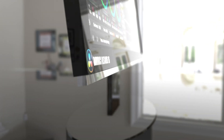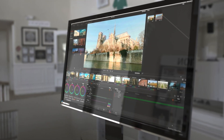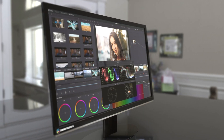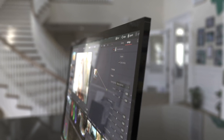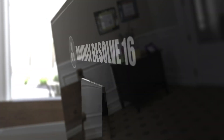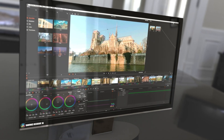Number one: DaVinci Resolve 16 — by far the best free video editing software on the market. However, there is a caveat: it is a very intensive editor, it requires a good computer. So it is the best, however it might not be the best for most of you. It's available for Mac, Windows, and Linux — by far the most legit free editor.